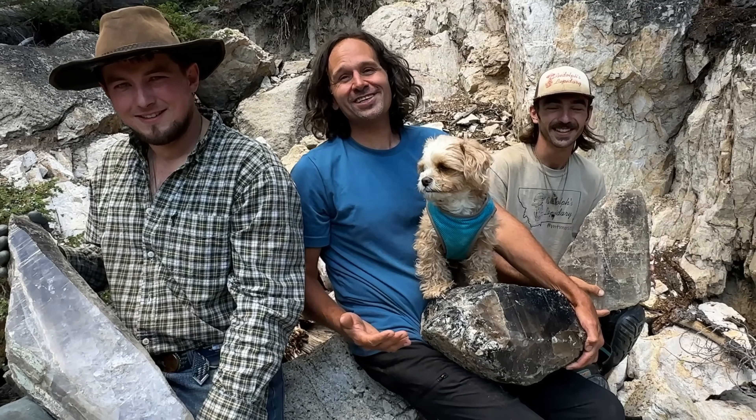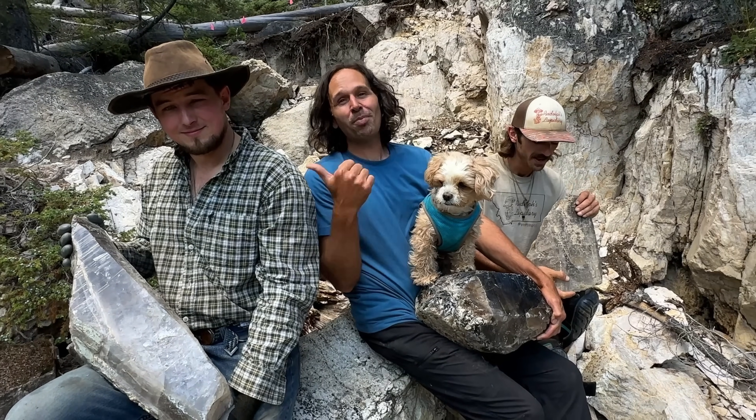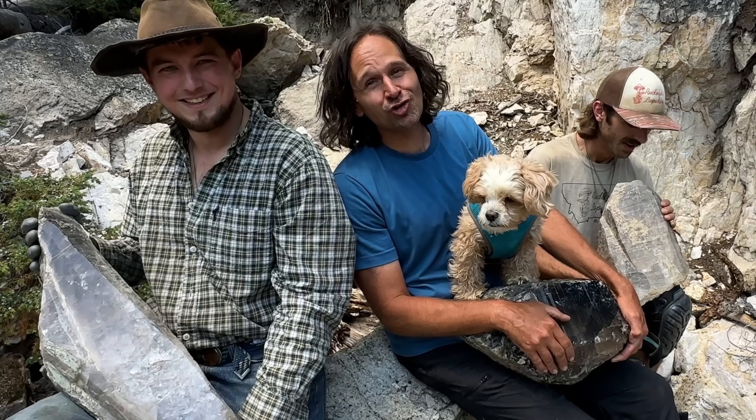Welcome to the Crystal Collector. Today we're in Montana at a private location with Paul and Luke, myself Brian and Matrix. And we got some huge crystals here. Look at these things, y'all. And we're going to be digging more of these out today. Just wait and see.